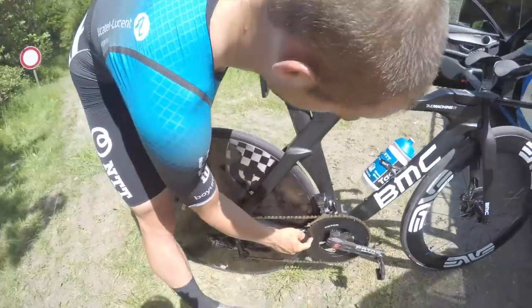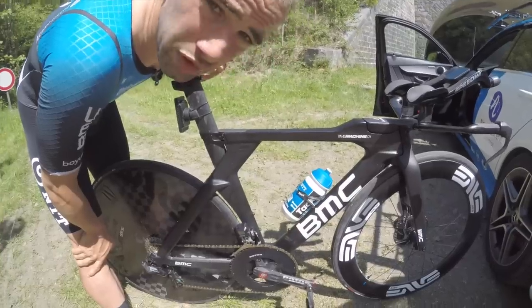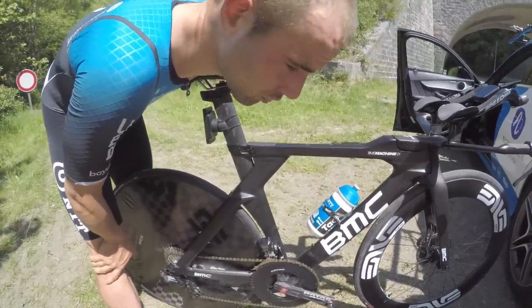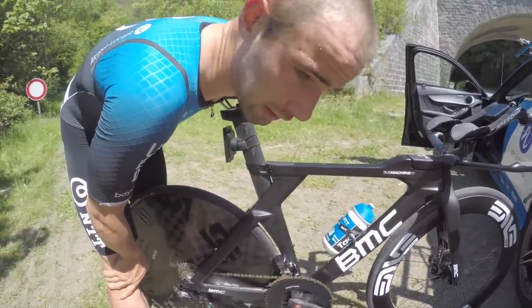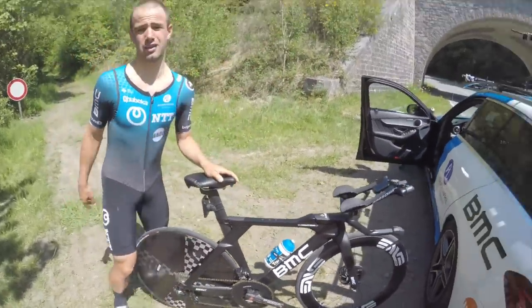So what was the pressure in the front and in the back? I had 6.2 bar in the front and 6.5 in the back. We will do more tire pressure testing soon, but I think this was a very suitable tire pressure to ride. We also had super good tire traction here.